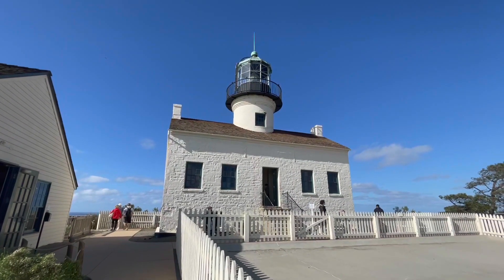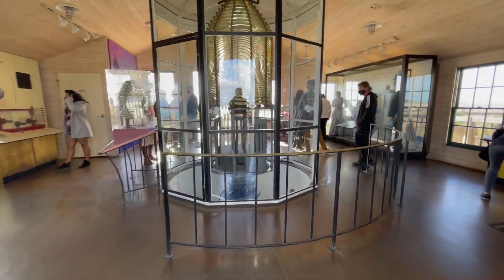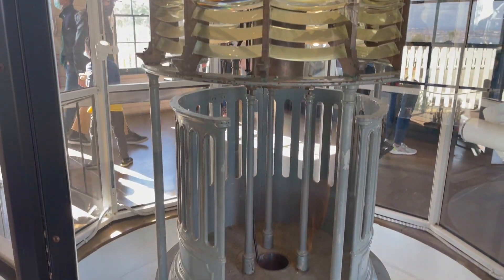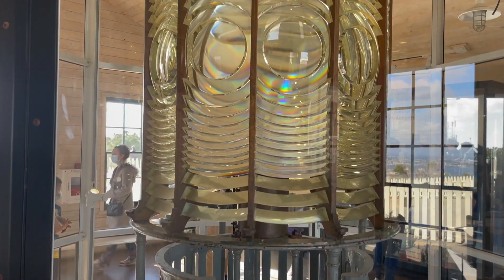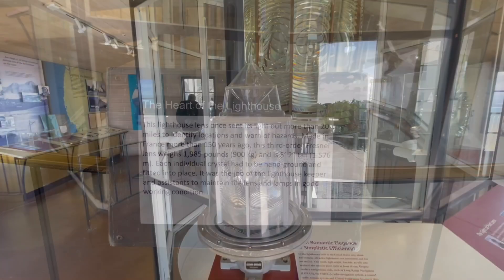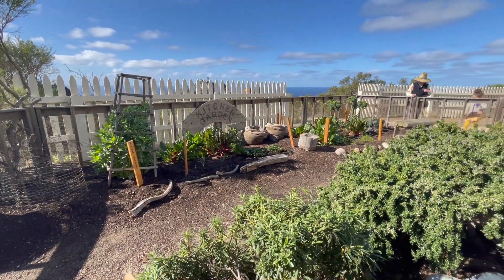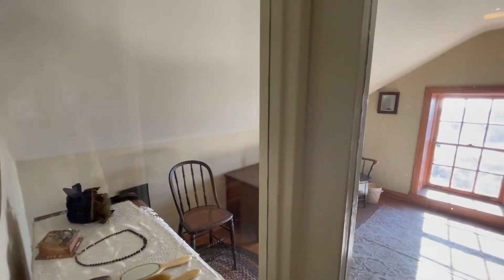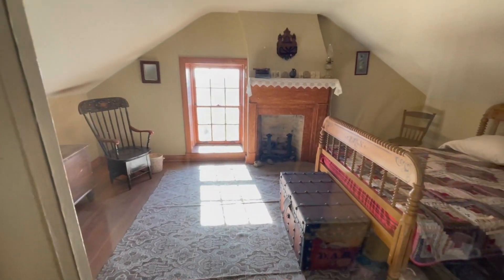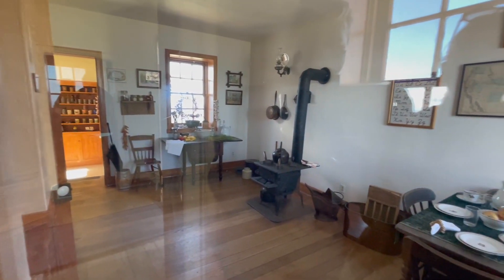The old Point Loma Lighthouse is a short walk from the visitor center. Point Loma was the first lighthouse in San Diego. When it was put into service in 1855, it was the highest in the United States. Its elevation proved problematic — fog and low clouds obscured its light, so in 1891 a lighthouse was built at a lower elevation. The lighthouse quarters looked mighty nice, but we learned that the isolation of living here caused a lot of turnover among keepers and assistants.